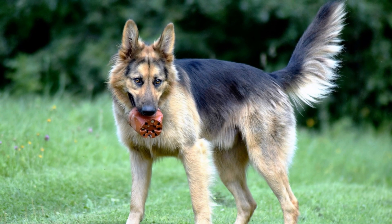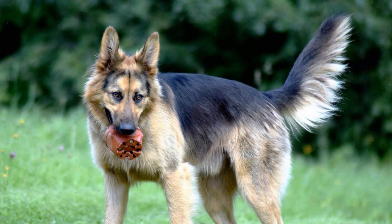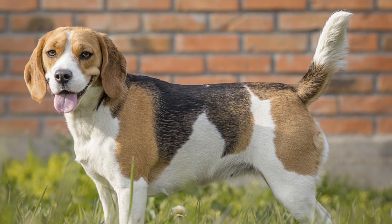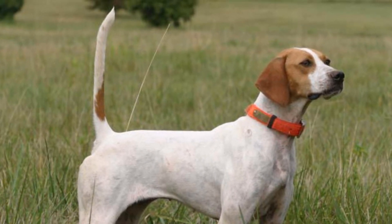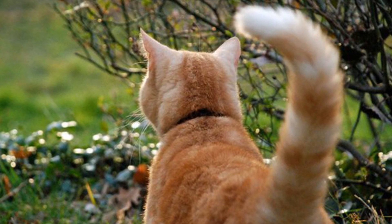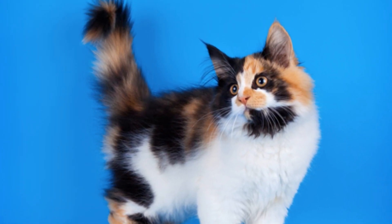Another very important use for tails in some groups of vertebrates is social communication, using their tails to indicate their emotions or even the presence of danger. Dogs are a good example, as they use their tails to convey how they're feeling — a wagging tail is generally an indication of happiness, while a stiffened tail can be a sign of tension. Cats also indicate how they feel by using their tails: conversely to dogs, a moving tail is usually a sign of agitation, whereas a stiff tail held upright is a sign of contentment.